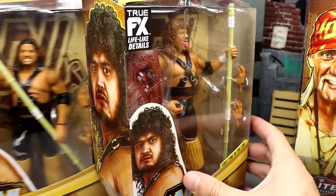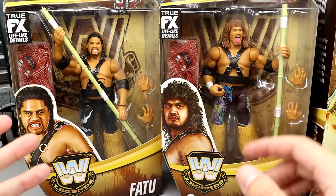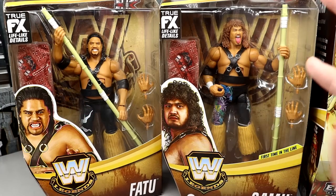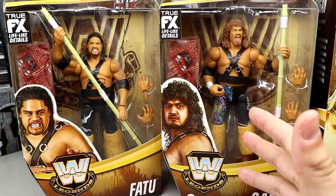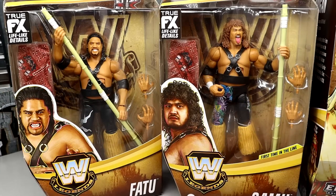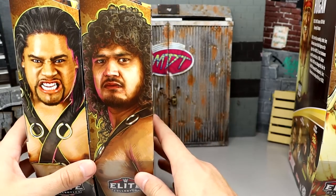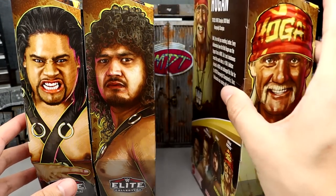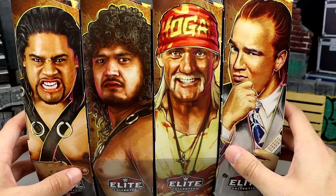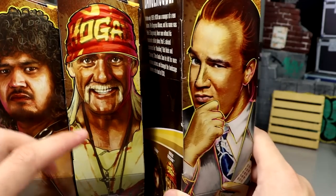I have not found the regular edition Samu or the Chase Edition Fatu, so I have Chase Samu and the regular Fatu. I had a dream that I found them all but I woke up from the dream — I don't have them all. I'm on the constant look. My Target took forever to stock them; I went like five days in a row, they didn't stock them, and then I skipped a day, went back, and it was picked over.